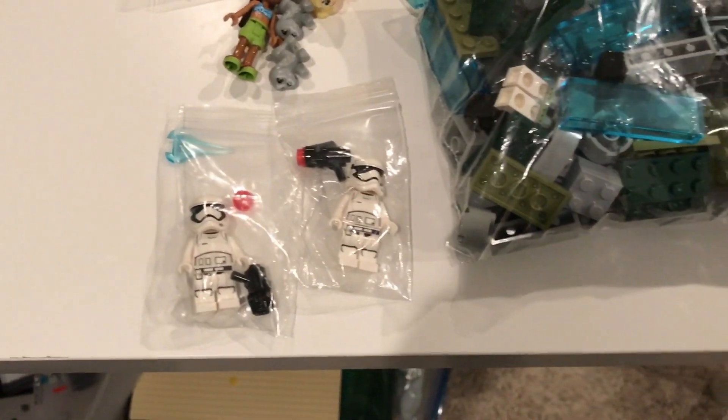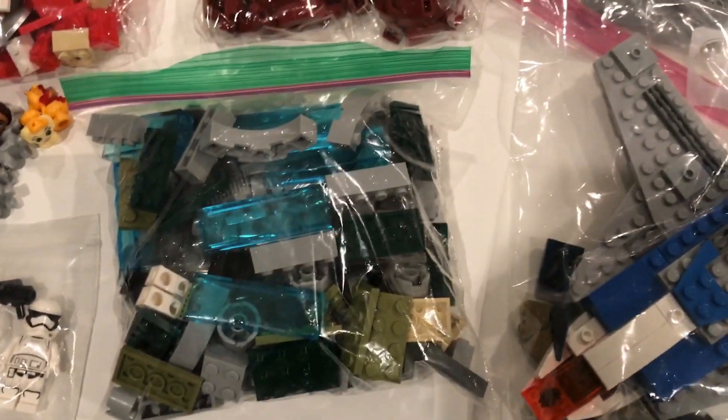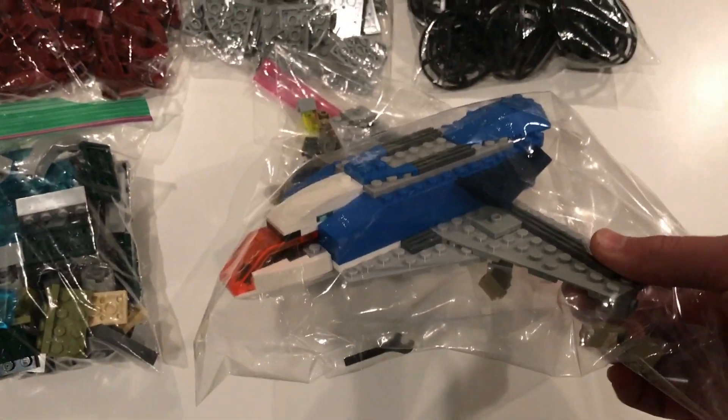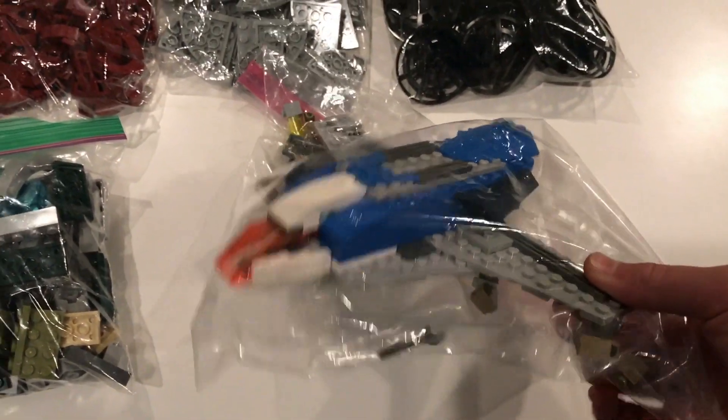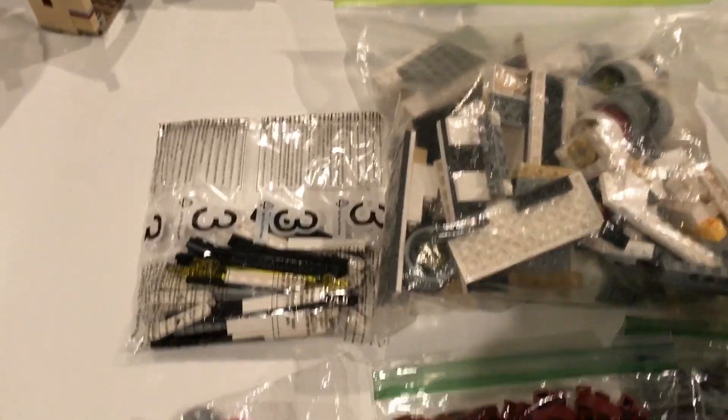I got two Storm Troopers for three dollars each — I thought that was a pretty good deal so I got two of them. I also got this bag of parts for five dollars; it has some pretty good parts in it.